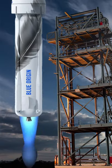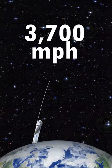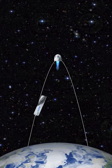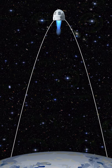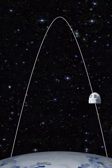Suborbital flights travel at a slower speed of 3,700 miles per hour. However, this level is not enough to meet the required orbital velocity. Once the rocket reaches a specific height in space, it will turn off its engine. From there, it will start to descend back to Earth.